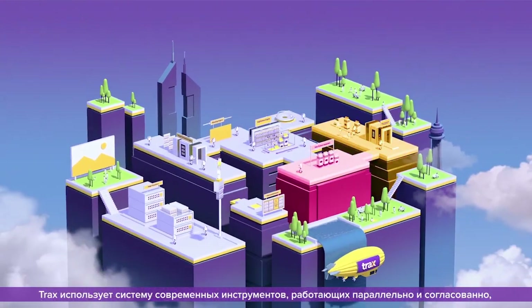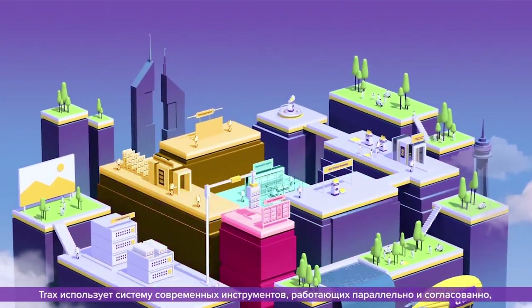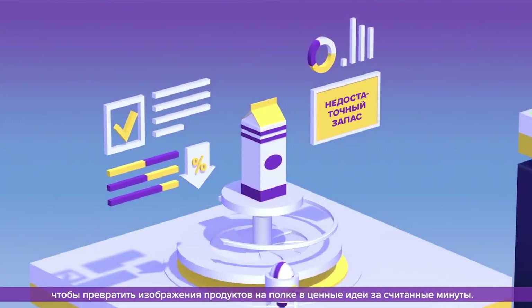Trax uses a cascade of state-of-the-art engines working in parallel to turn shelf images into actionable insights in a matter of minutes.